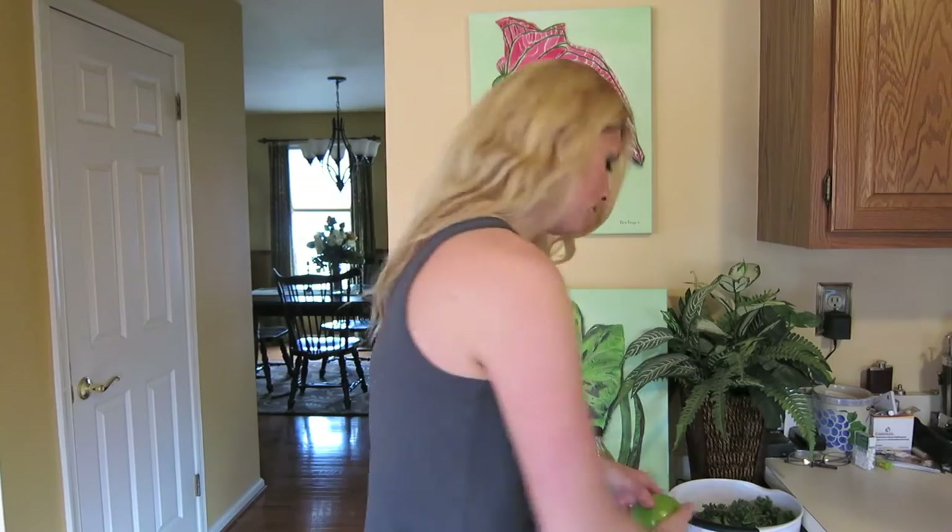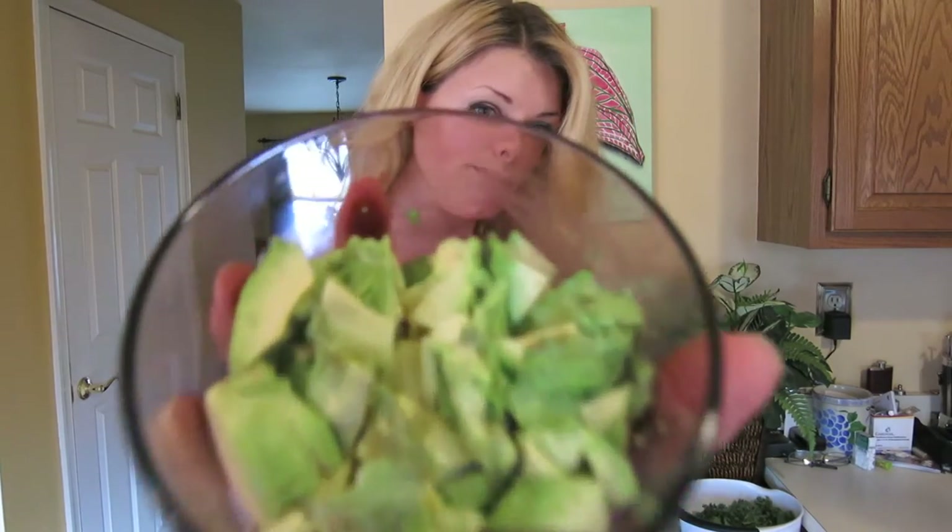Onion. Green apple — Granny Smith. Avocado. For a super fast, easy way to cut an avocado, click the video here.